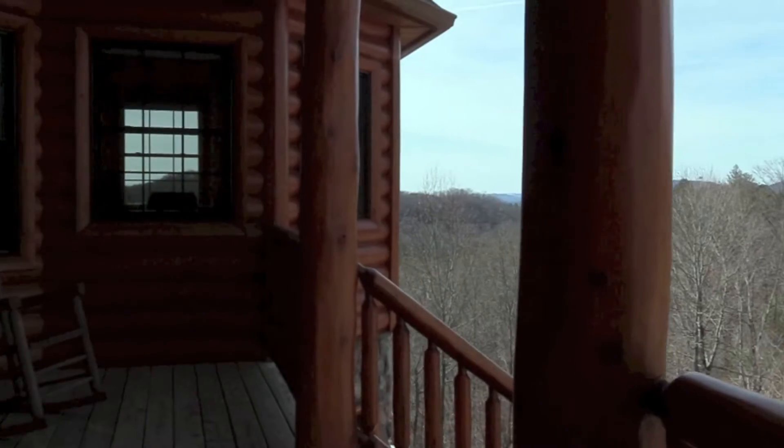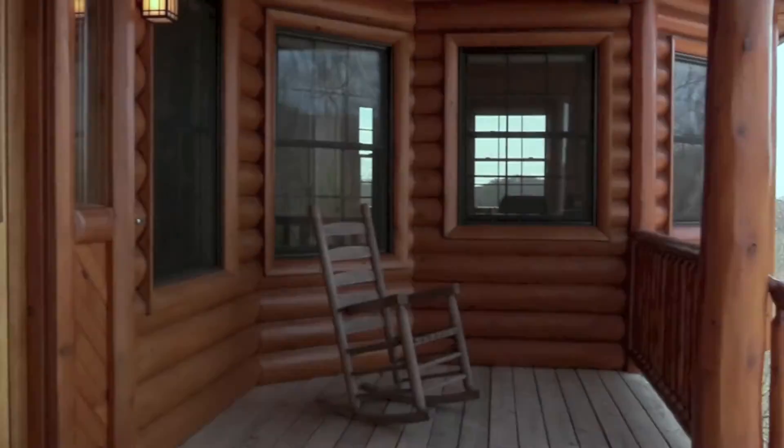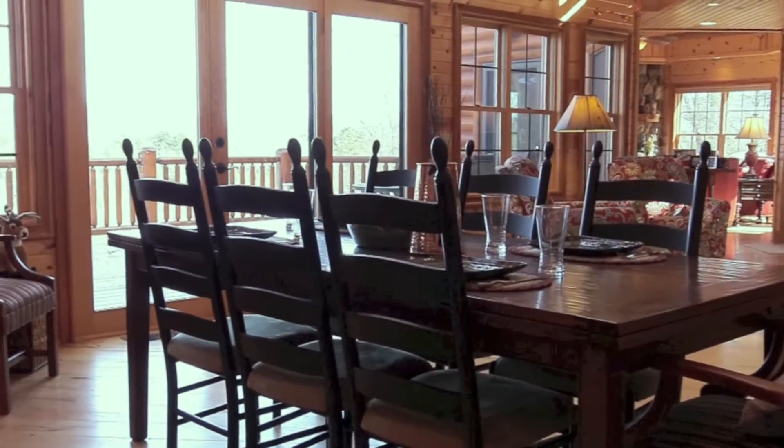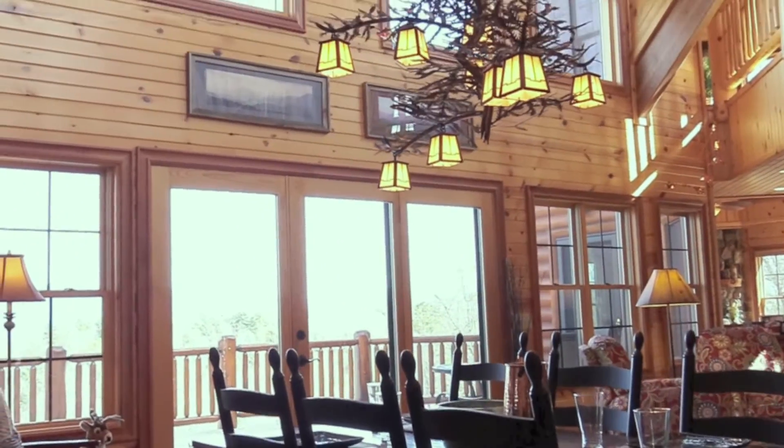As you pass the rocking chair front porch and enter the great room, you will be astonished at the two-story window and the incredible panoramic views of the mountain range.